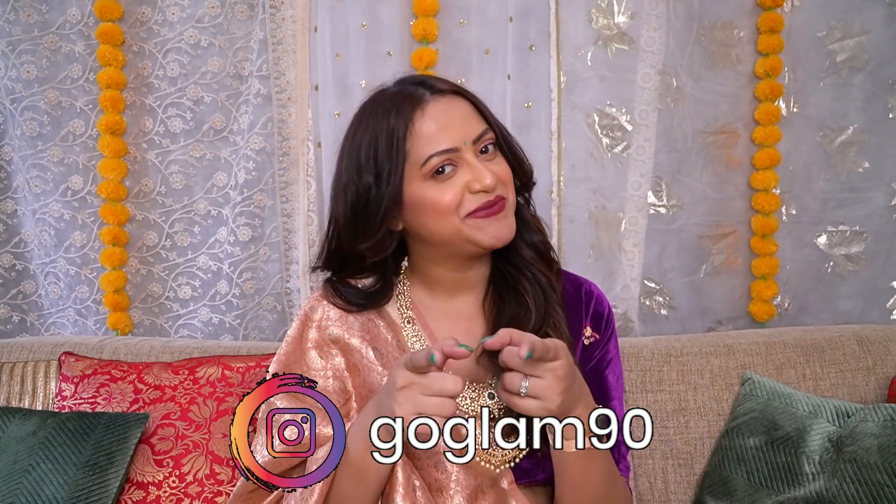Hey friends, welcome back to my channel. I hope you all are doing good. I'm back with another Amazon haul video because Amazon Wardrobe Refresh Sale is going on and you can avail up to 50 to 80% off on the fashion and beauty category. How amazing is that? Sale link in the description box — check it out and explore all the exciting offers.